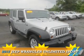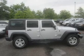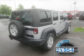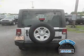Presenting the 2012 Jeep Wrangler Unlimited. It's powered by 4-wheel drive, a 3.6-liter 6-cylinder engine, and an automatic transmission. With fewer than 35,000 miles, this vehicle has a long road ahead.